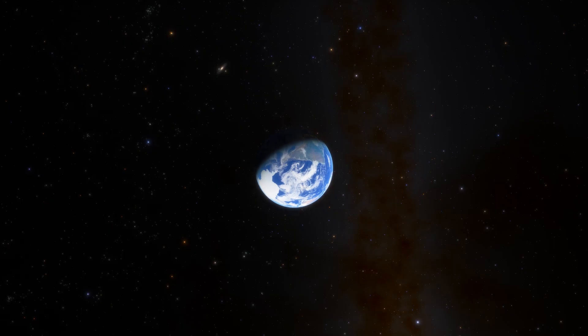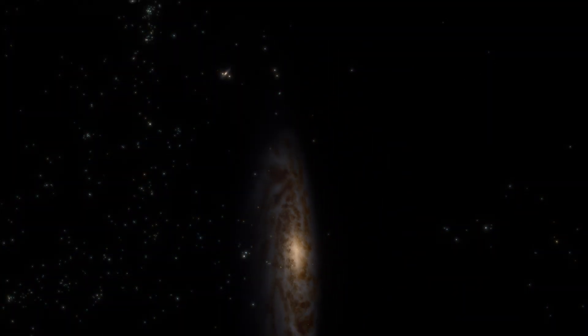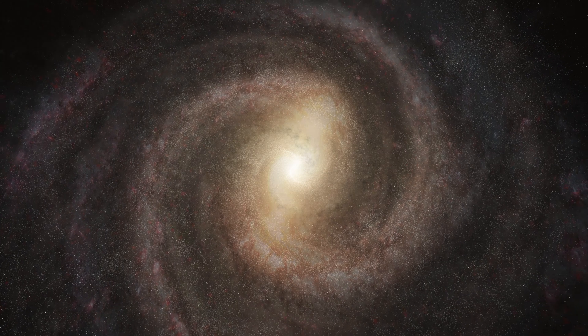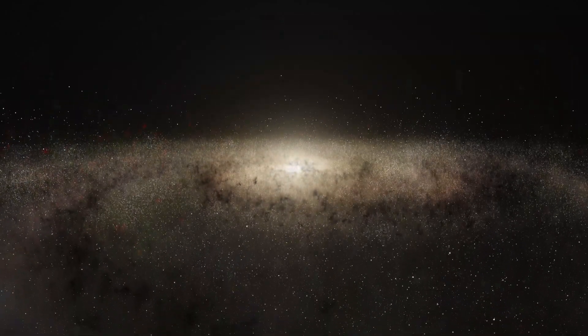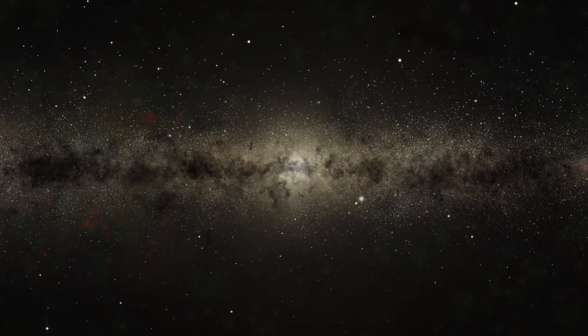So what's next for the EHT? The team have already pointed their telescopes to a new target: Sagittarius A-star, the supermassive black hole at the heart of the Milky Way — our black hole. Sagittarius A-star is much closer to Earth than the supermassive black hole in M87, so you may think that imaging it is a piece of cake by comparison. But the center of the Milky Way is obscured by clouds of dust and hot gas that scatter the radio signals coming from around the black hole.